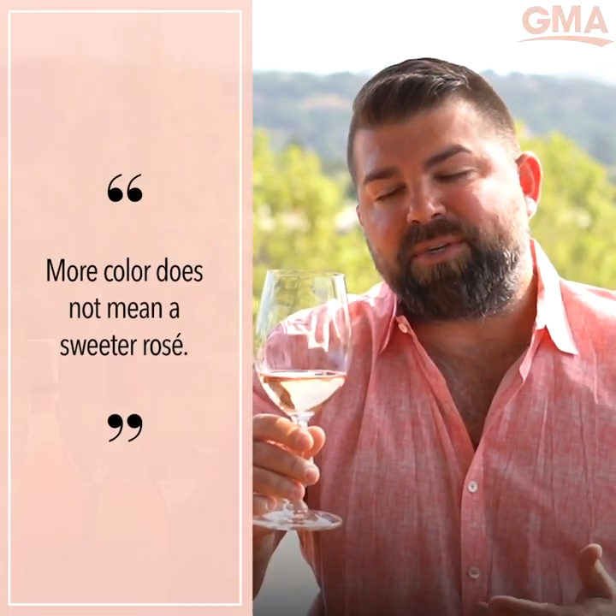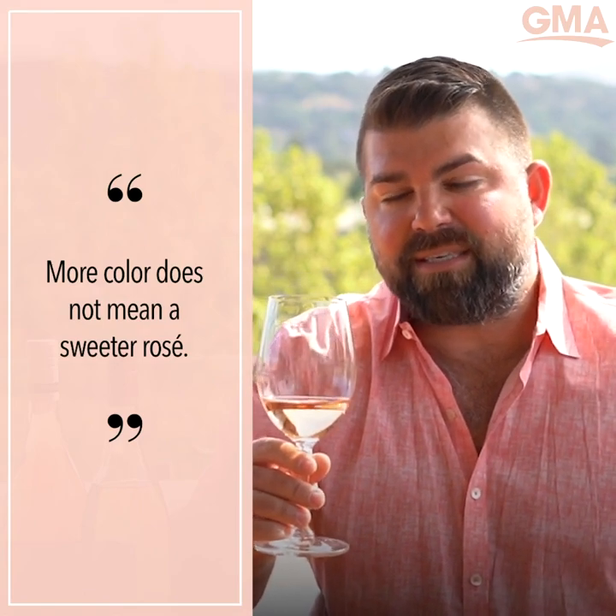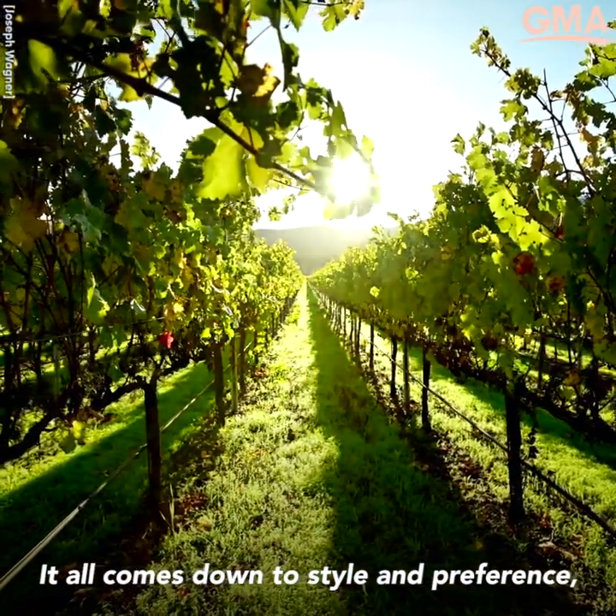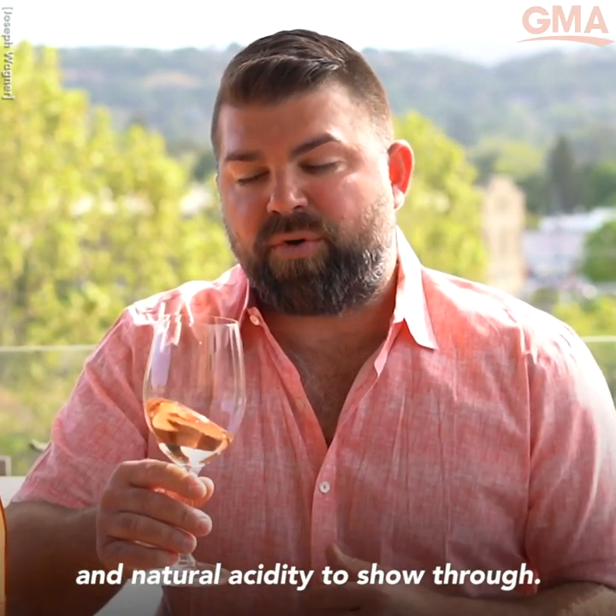There's oftentimes a perception that more color means a sweeter rosé. That's not actually the case. It all comes down to style and preference — how much texture you want versus how much you want the juice and natural acidity to show through.